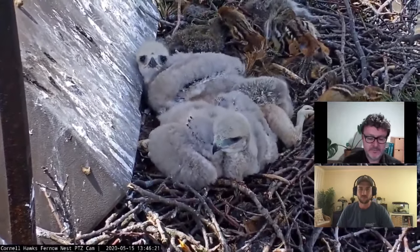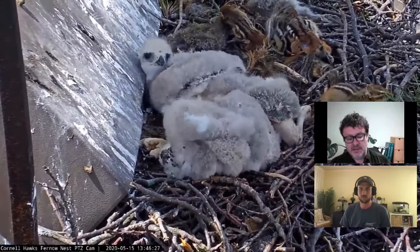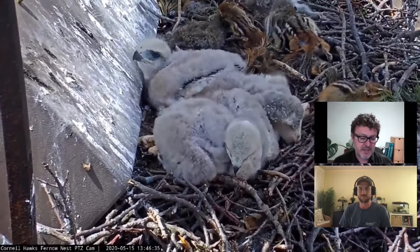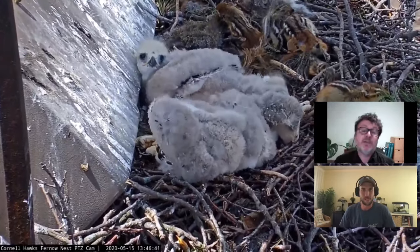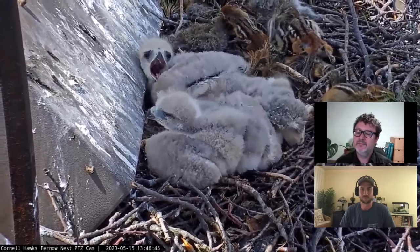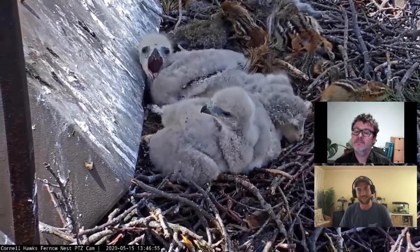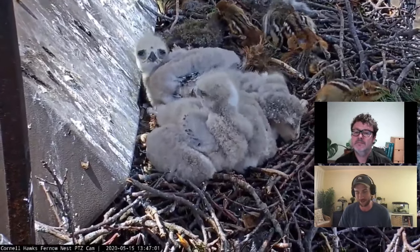In those days people would go out and collect eggs for their personal collections. Nowadays, of course, it's illegal to collect any egg or even a broken egg without permits. The collections at the museum are really, really amazing, and once we can all get back to our normal lives and visit, the museum is definitely something to check out for everyone who stops by New York City.